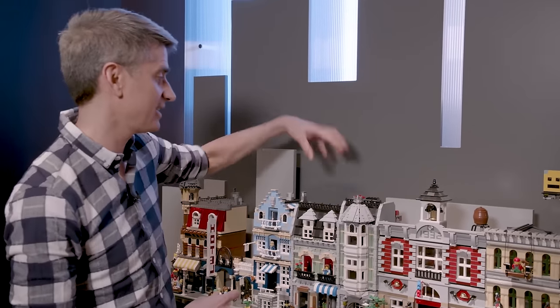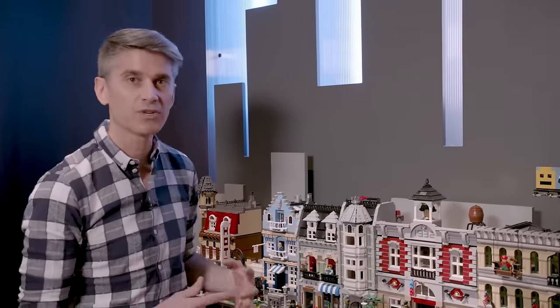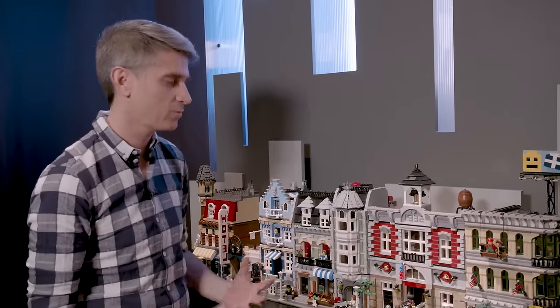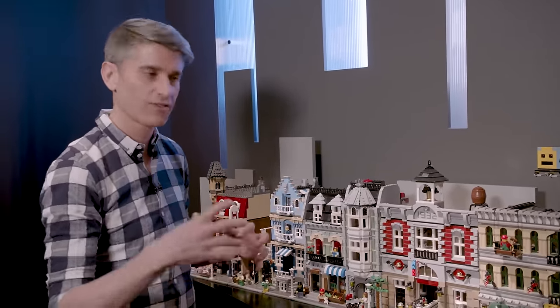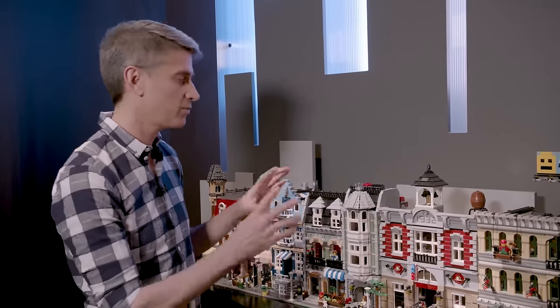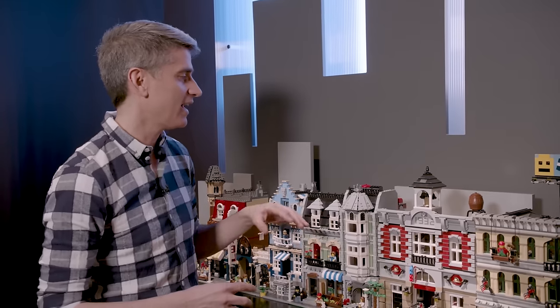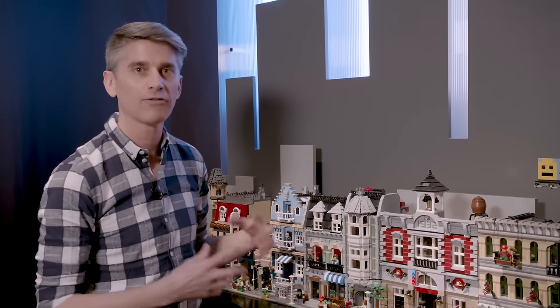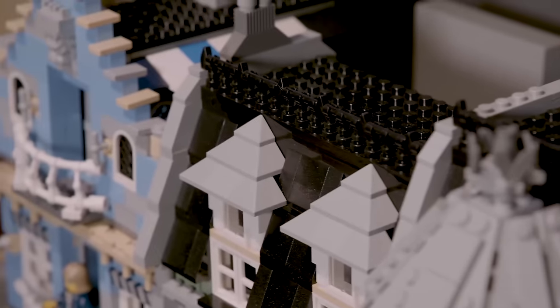This one has a nice back detail — a fire escape on the back — because we really wanted to create a full experience. That's tricky with LEGO models since they're often open-backed for play access. But for the modular buildings, we wanted to replicate reality and have people embrace them in their home displays, giving them full detail. That way there are lots of opportunities to invite people to come in closer and see all the great details.